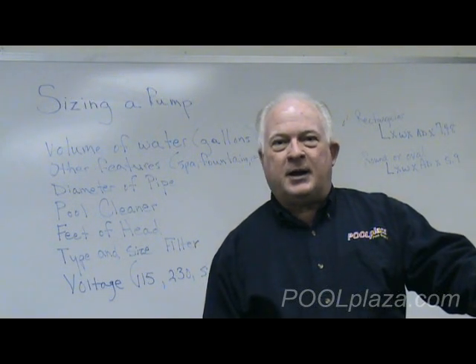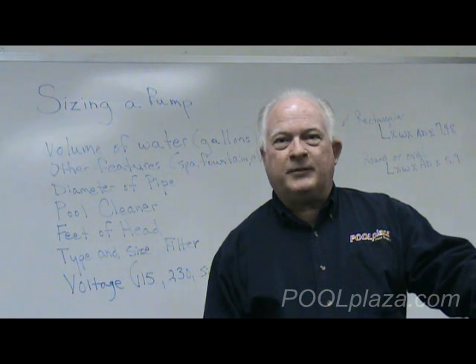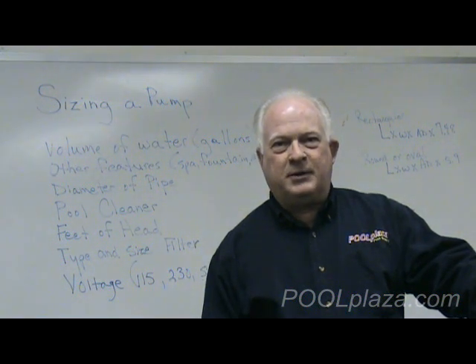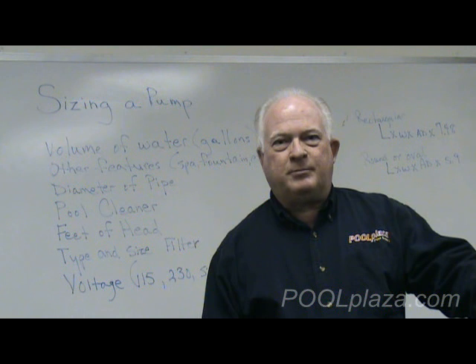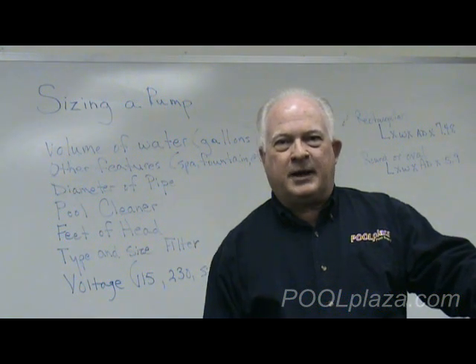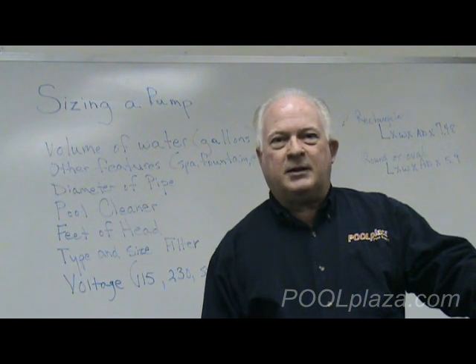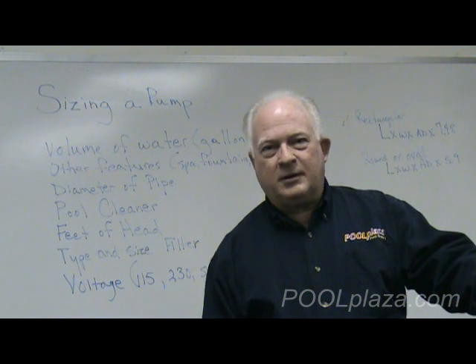We are at PoolPlaza.com and we're going to look at some of the factors that you need to consider when determining what size, horsepower, and type of pump you need for your swimming pool. This is not as simple as most people make it, and we do find that often when swimming pools are built, the incorrect size pump is installed by the builder. Getting the right size pump means you'll keep your water clear and clean, save money on electricity, and the pump itself will last longer and require fewer repairs.